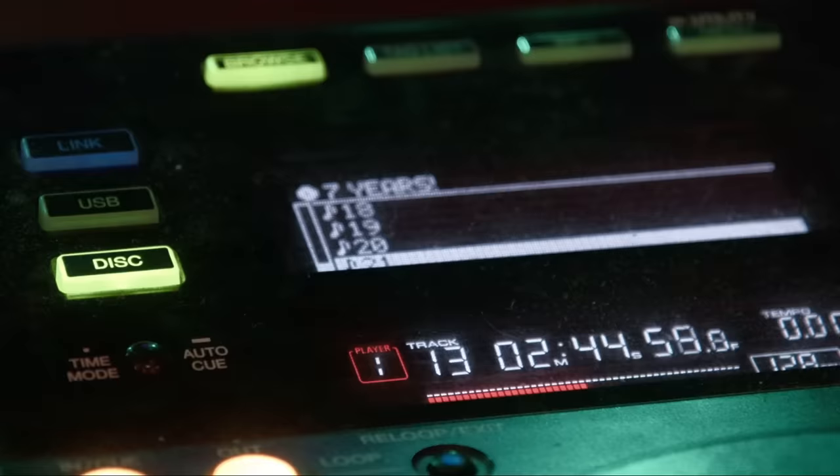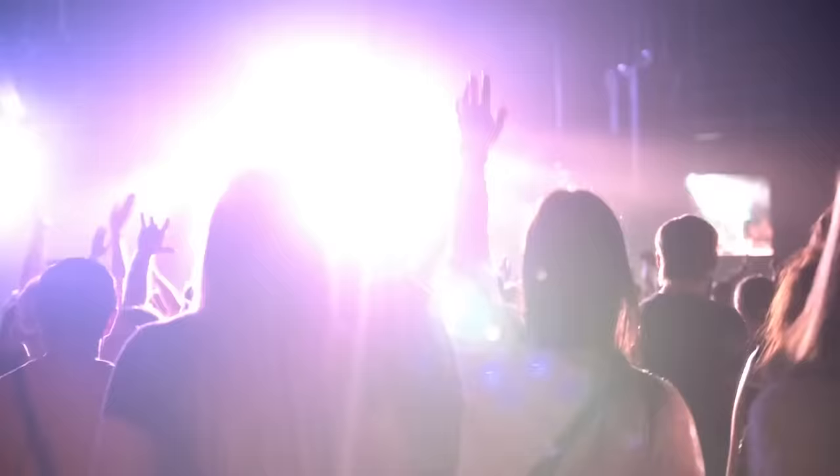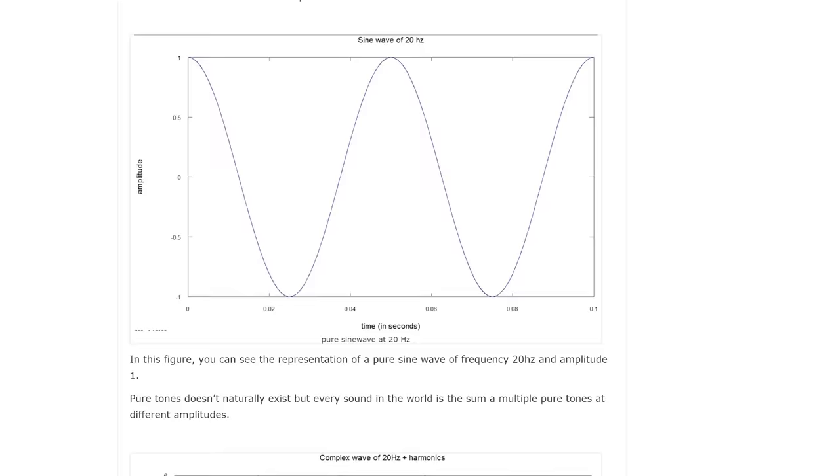This ingenious method of song recognition allowed Shazam to be sold for $400 million to Apple, and help you figure out just what that catchy song is. This is a very simplified view of how the programming of Shazam works, but I've linked my research materials below if you'd like to read more into the process.